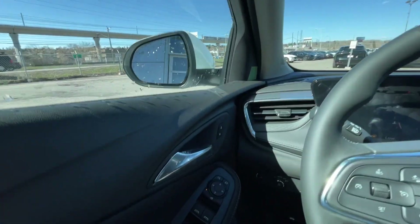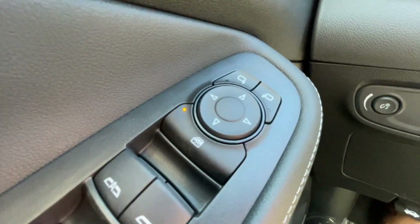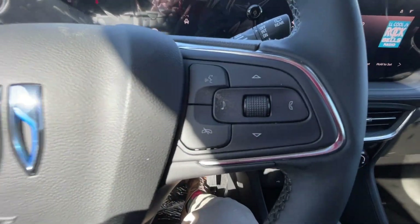Taking a look inside the Encore GX, starting off on your left-hand side, we have the controls for your power locks, windows, and adjustable mirrors, automatic headlights, and a leather-wrapped heated steering wheel with integrated cruise and driver information center controls.